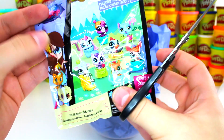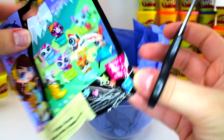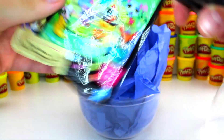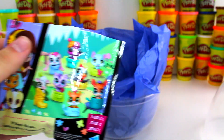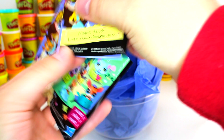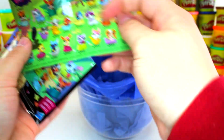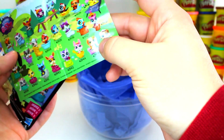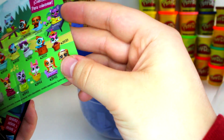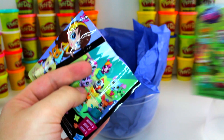Our next surprise is a Littlest Pet Shop Series 2. Let's see who we got today — last time we got the chipmunk and the ladybug. They always come in their little basket. Here are the ones you can collect. I'm looking for the ladybug but I don't see her on here — we'll see who we got today.